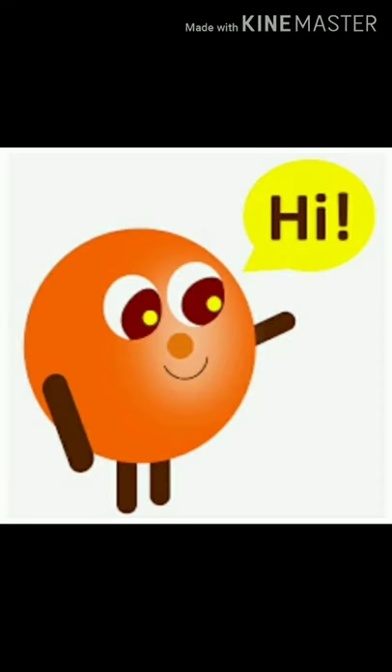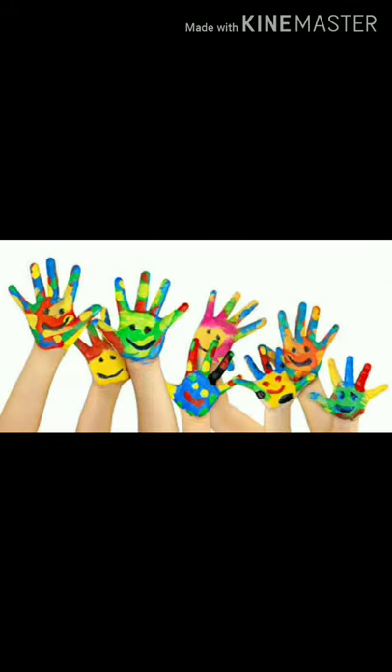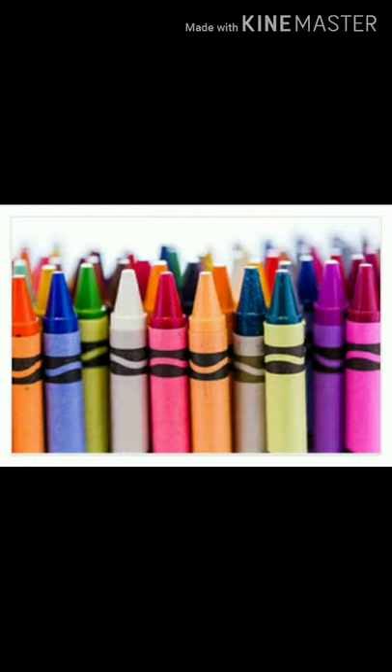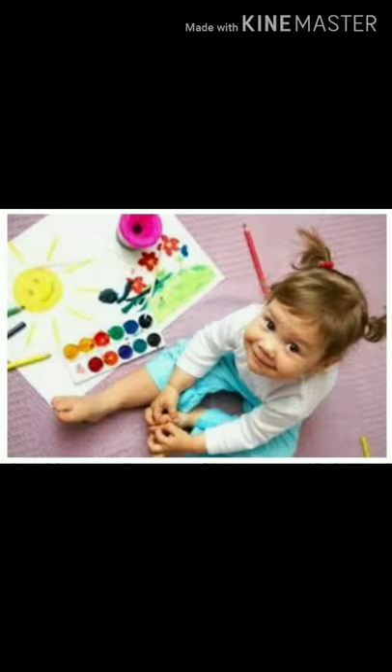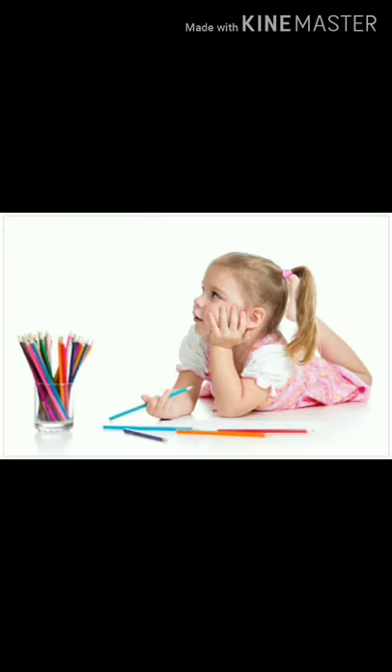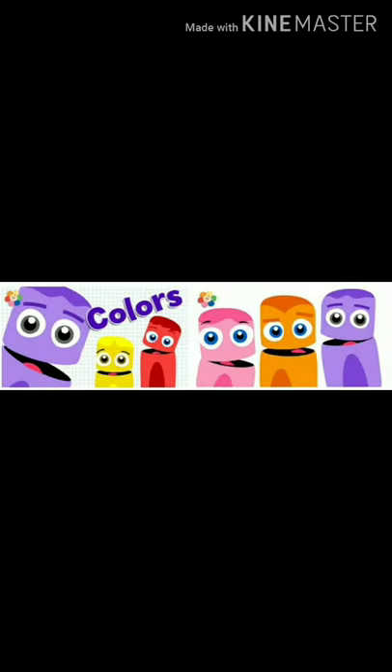Hi little kids. I think you are doing well. Children, we all play Holi and we play with different colors. We also use crayons to color in the coloring notebook. So today we will learn to recognize different colors.